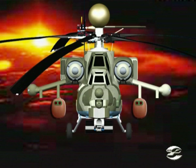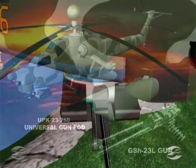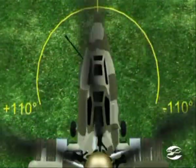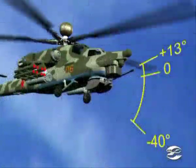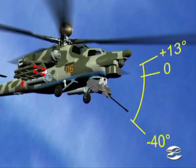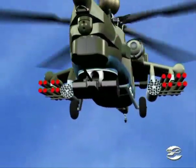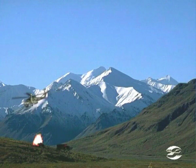External gun weaponry consists of UPK-23-250 pods, each housing a 23-millimeter gun. Gun pods are used against ground and air targets. The helicopter has a N-PPU-28 turret with a 30-millimeter 2A-42 gun. The slewing range of the 2A-42 is plus/minus 110 degrees in azimuth and plus 13 degrees to minus 40 degrees in elevation. The gun turret drive is electrical and gun feed is of two-sided belt type from two ammunition boxes mounted on the turret. The turreted gun is intended to knock out lightly armored ground and surface targets, personnel, and airborne targets ranging up to 4 kilometers.